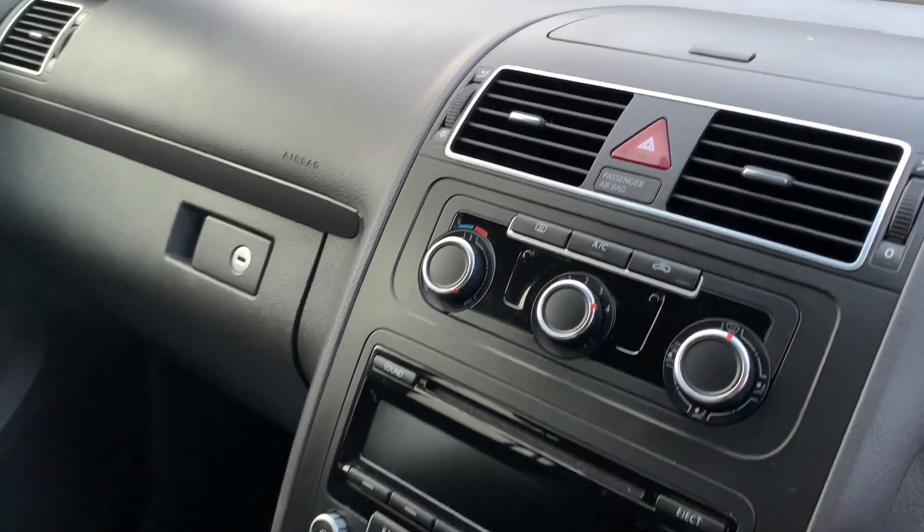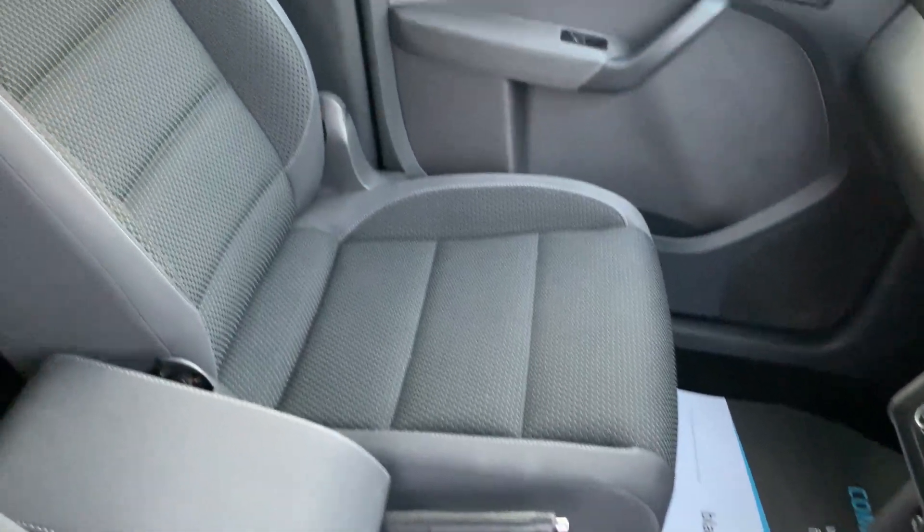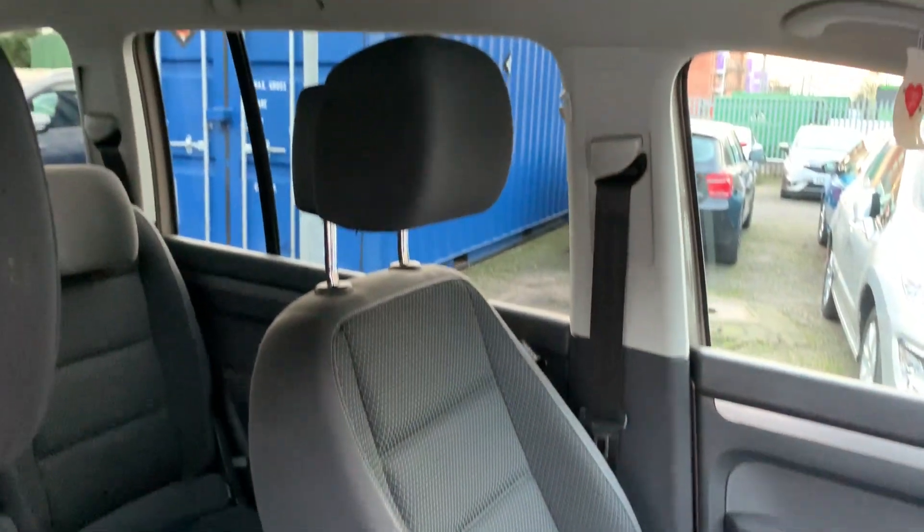Radio CD, automatic gearbox, cupholders here, and cloth seats in grey.